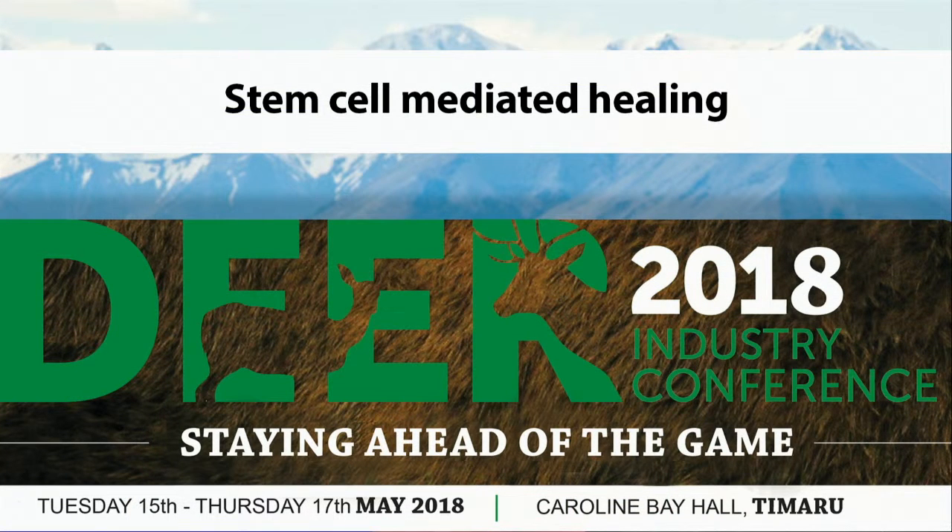Thank you very much for inviting me to speak to you today on healing and growth mechanisms in stem cell driven regeneration in deer antler. The team involved in this research is quite a large team involving myself, Jin Dong, who is the PhD student who's come across from China and has been with us for a year now. Trudy is a biochemist, Stephen's a chemist, and Changi is a very well known antler researcher in China.